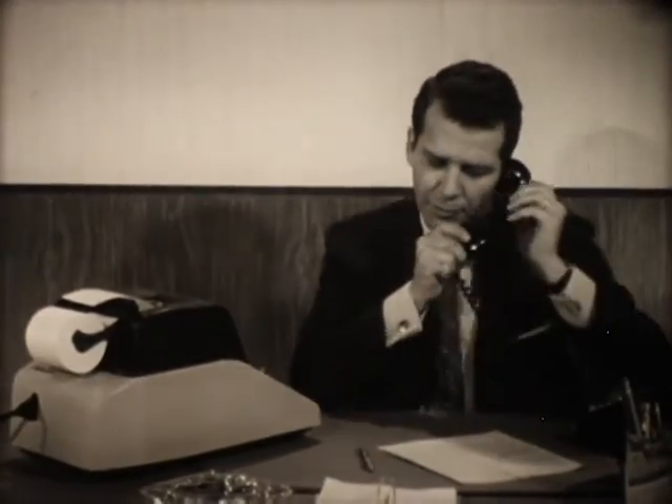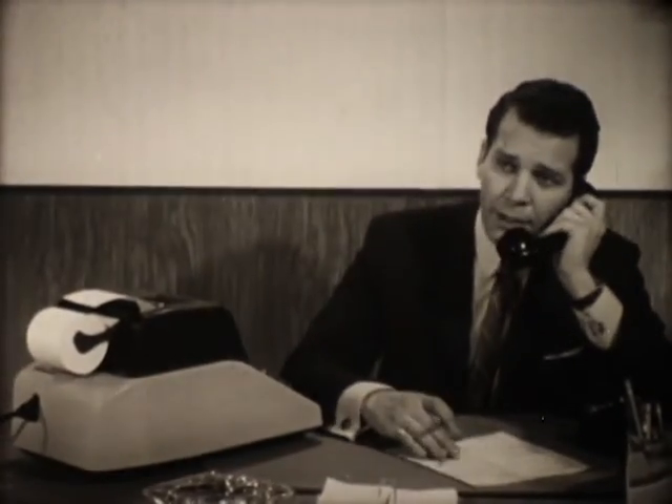Hello, Pete. Say, have you got that estimate ready for me yet? Oh, sorry, I haven't, Bill, but if you give me the cost per square foot on those two items, I can give it to you right away.